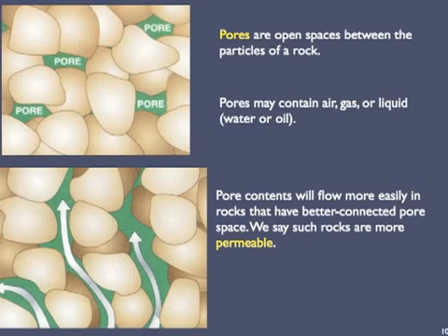These cartoons of greatly magnified sedimentary rocks show pores — open spaces between the particles of a rock. Pores may contain air, gas, or liquid such as water or oil. The more pores a rock has, the more porous it is. The pores in the bottom cartoon are much better connected than those in the top cartoon, so the pore contents will flow much more easily. We say that these kinds of rocks are more permeable, and more permeable rocks make great reservoir rocks.